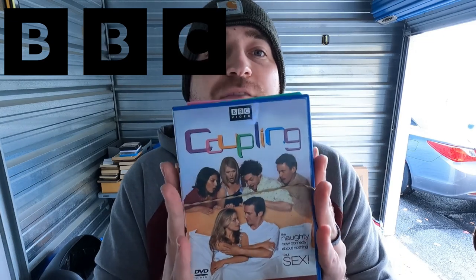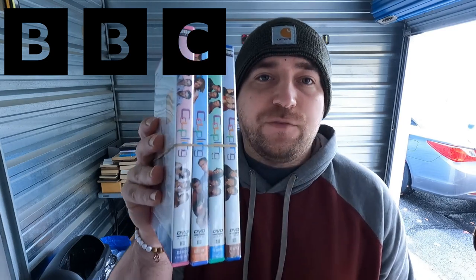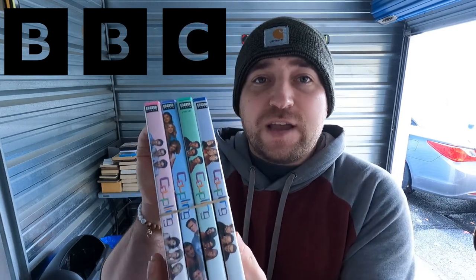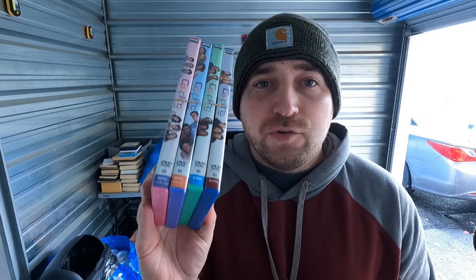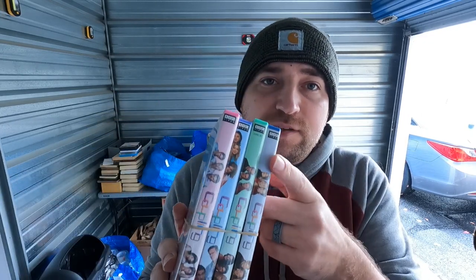Next tip: BBC always does pretty well. Here's another one I've never heard of — 'Coupling.' I listed this on Amazon as the complete set. If you have all the DVDs for the full set — there are only four seasons of Coupling — you can list under the complete series listing, but make sure it's not a collector's edition. Put in condition notes that all discs are included and working. BBC on the label is a giveaway — always scan it.